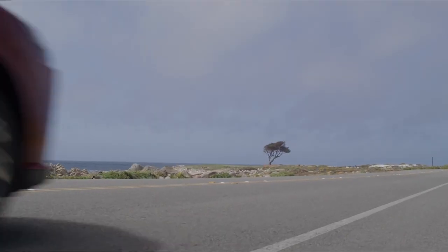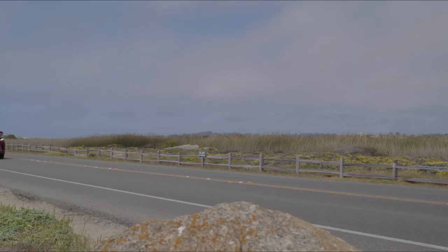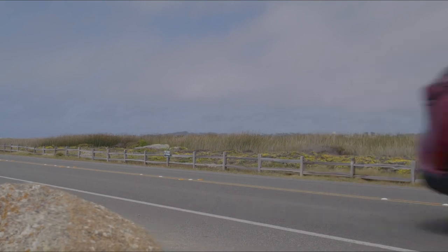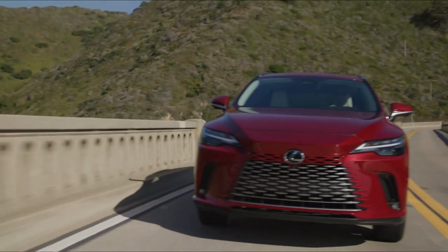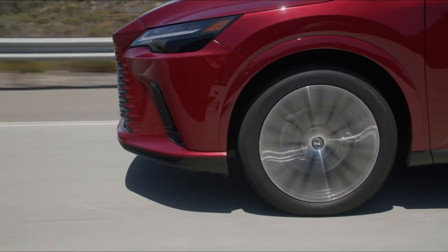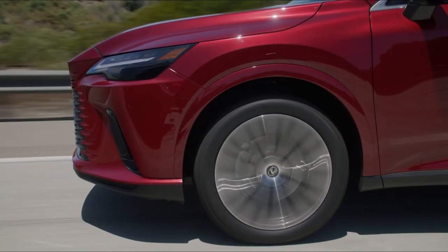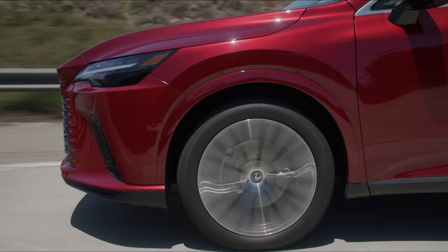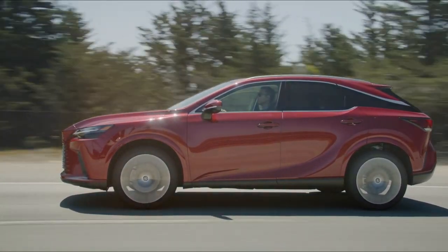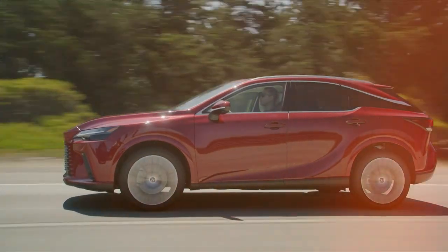Powered by a 2.5-litre four-cylinder Atkinson cycle engine, the 350h combines that with a pair of electric motors for a combined output of 247 brake horsepower, enough to see it from 0 to 62 in 7.9 seconds. Like many other Toyota and Lexus products, the power is sent through a droney CVT gearbox, detracting from the car's otherwise hushed refinement.